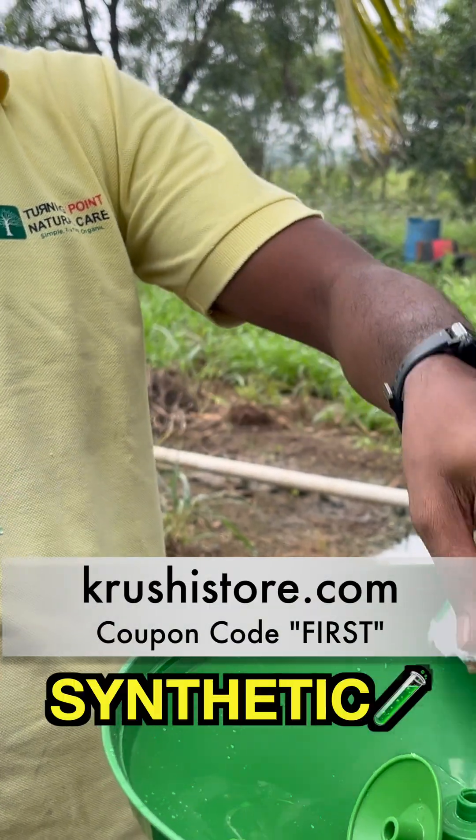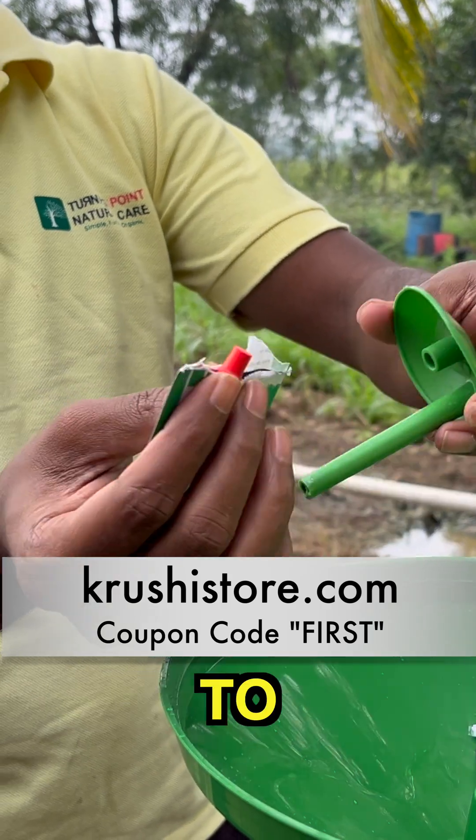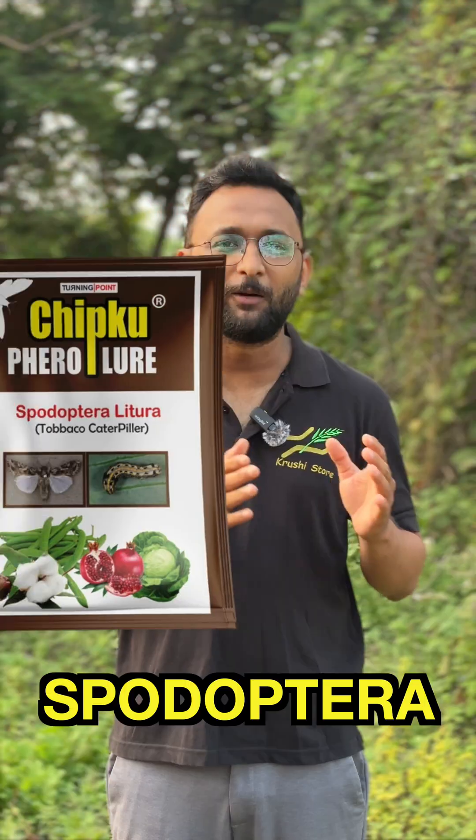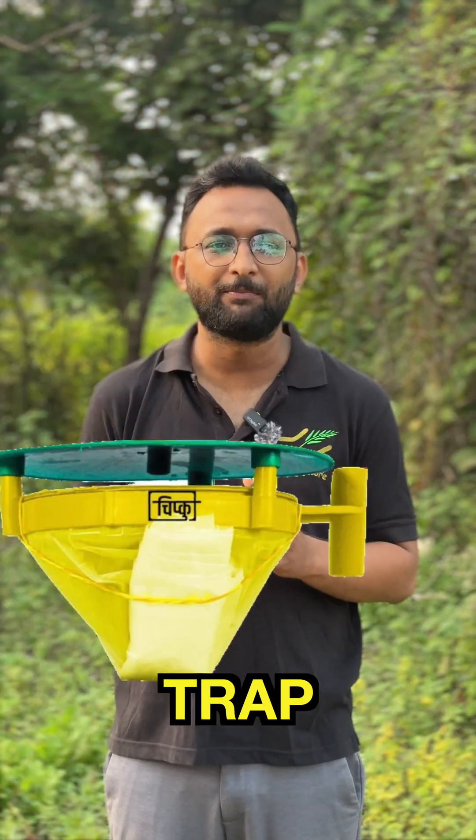We can use a synthetic pheromone — a synthetic scent — to lure the males away from the females and into our trap. For this, we need a Spodoptera litura lure and a funnel trap. Install these two in your farm and see the magic.